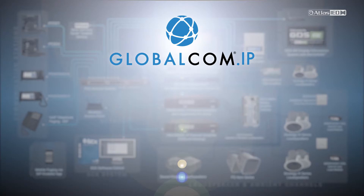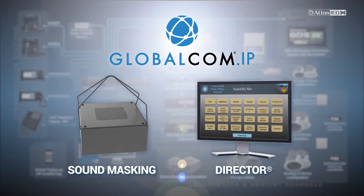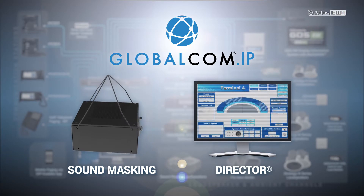It can be scaled to add sound masking, and with our world-famous Director system management software, you've got a complete communication system that can't be beat.